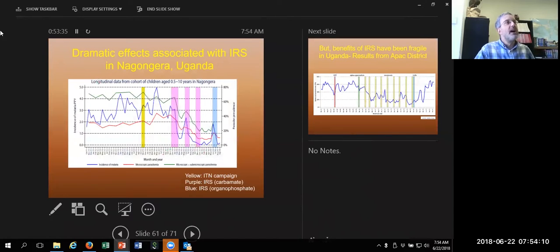IRS really works. This is Nagangara, a village in Tororo District, Uganda. The blue line shows incidence of malaria in a cohort we were studying closely — kids were getting malaria two, three, four times a year. They got bed nets, but it didn't make much difference, we think because of pyrethroid resistance. Then they started getting sprayed with good quality insecticides — carbamates or organophosphates — and malaria came way down. It still tends to pop up a few months after IRS when it's not given frequently enough, but every time they get IRS it comes down again. IRS works remarkably well in Uganda; we just can't afford to do it everywhere.